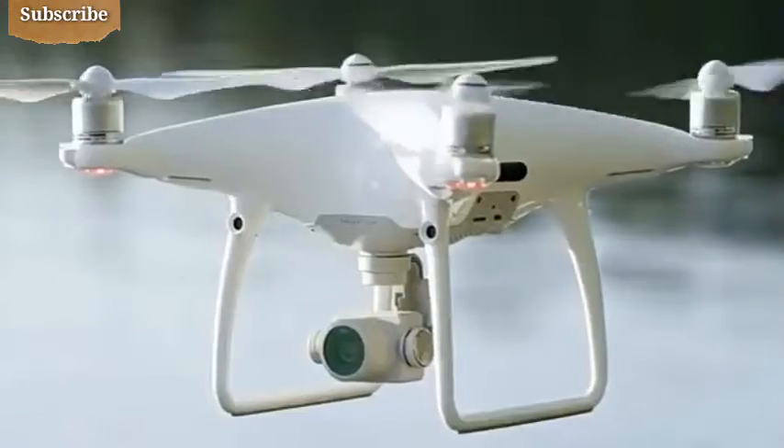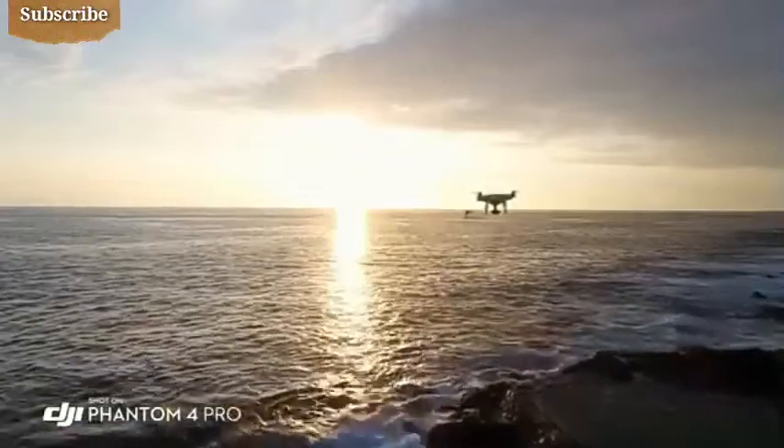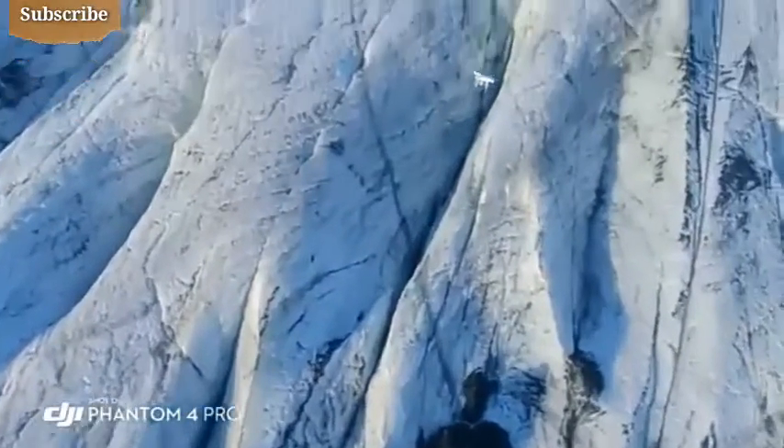With its stunning camera, one-inch sensor, ultra-bright monitor, obstacle sensing, and intelligence, the Phantom 4 Pro brings professional-quality aerial imaging and flight capabilities to more pilots around the world.